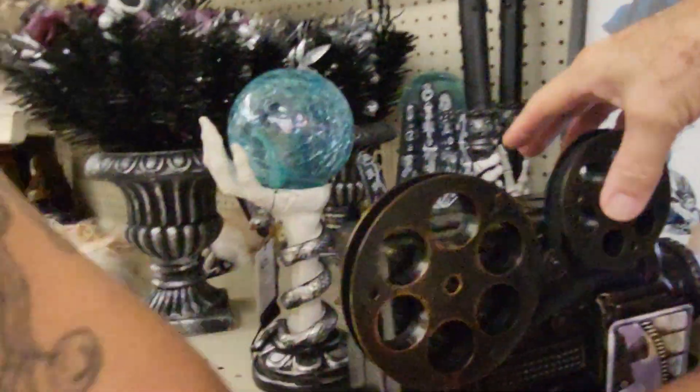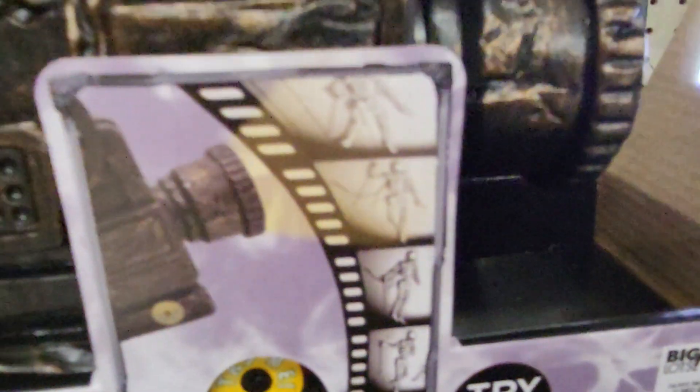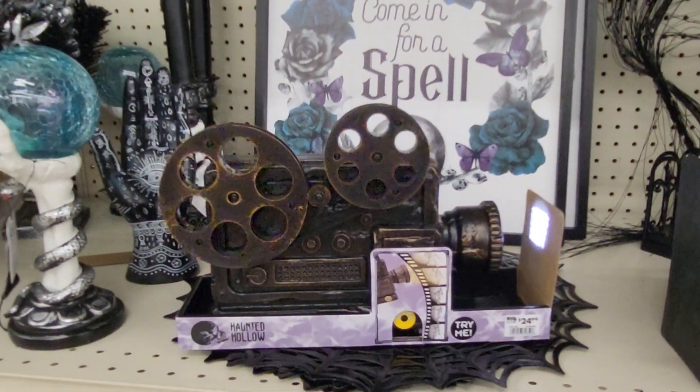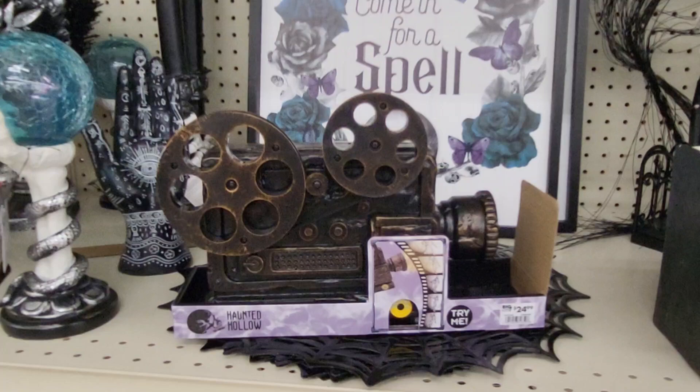How much is it? This is $25, and we're at the Big Lots in Haines City, Florida. So you have to put it up against the wall to see what it looks like. And it's by Haunted Hollow.